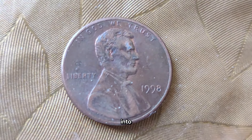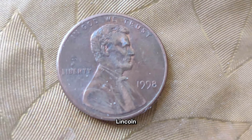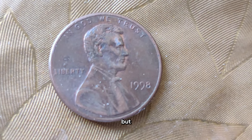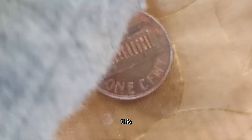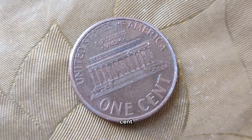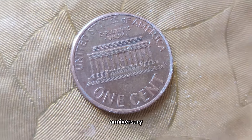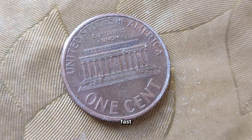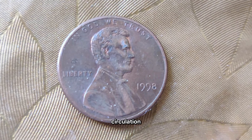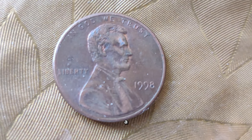Today we're diving deep into the history and value of a very special penny, the 1998 Abraham Lincoln penny. You might be surprised to learn just how much this seemingly ordinary coin could be worth. The year 1998 marked the 89th anniversary of the Lincoln cent, which was first introduced in 1909 to commemorate the 100th anniversary of Abraham Lincoln's birth. A year that saw the release of millions of these coins into circulation — but don't judge a penny by its face value.